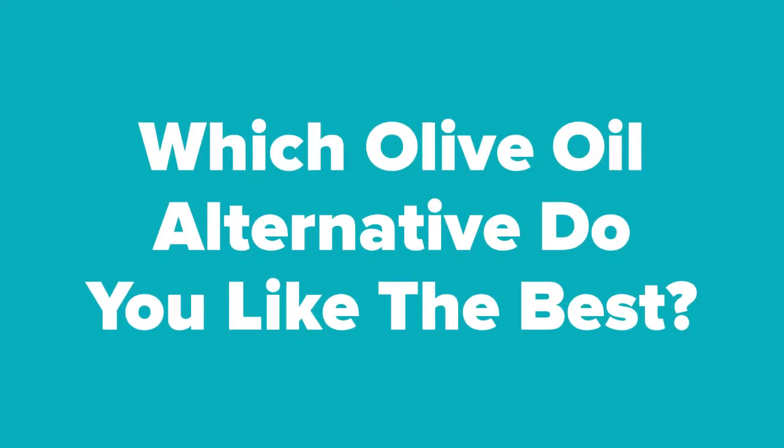Now that we're at the end of the slideshow, let us know in the comment section which olive oil alternative you ended up liking the best. Don't forget to subscribe to our channel and check out the next slide for related product videos that you just might be interested in.